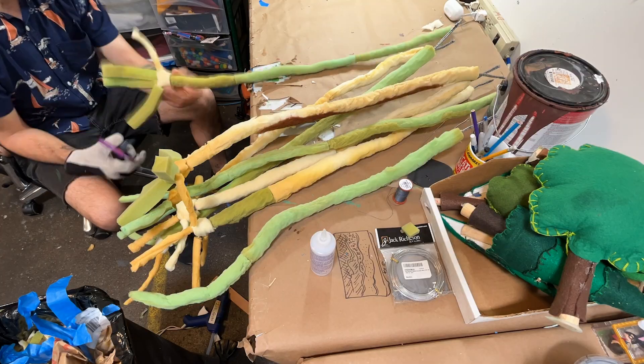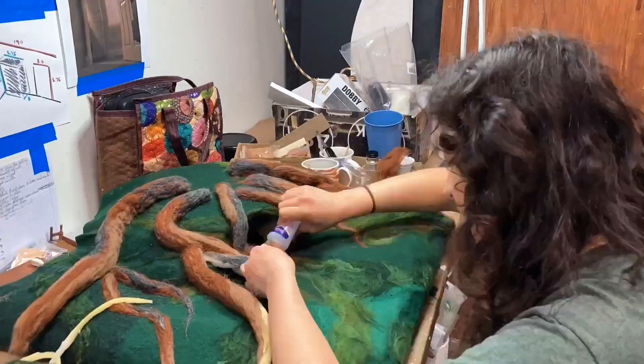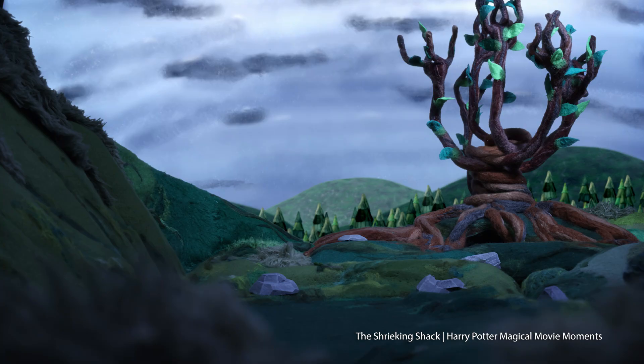The branches are wire. Jonah covers them with soft foam, then Jesse blends wool with a felting needle to give a soft organic texture. The results are stunning.